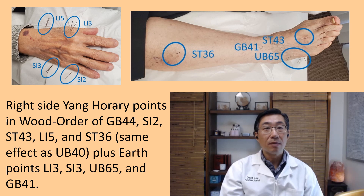Plus earth points: LI 3, Small Intestine 3, UB 65, and Gallbladder 41. I chose the right side not because of the right-side pain — it does not matter whether I choose left or right, just have to be the correct points. I chose the yang points instead of yin points; that does not matter either, because yin points have the same result as yang points. I chose yang points arbitrarily.